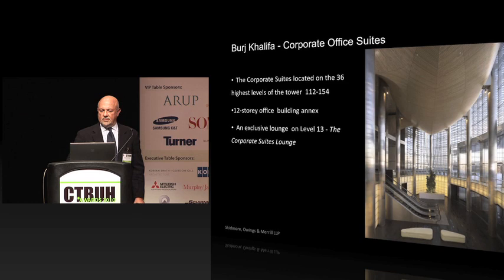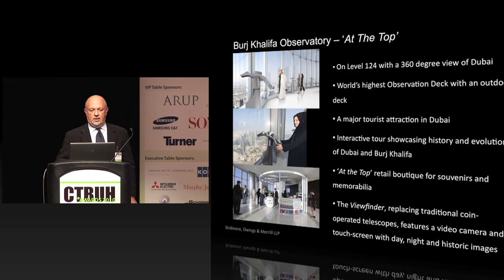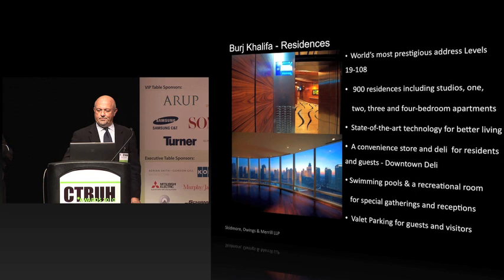The building is really comprised of mixed-use spaces. Starting at the top, there are corporate office suites, some shell space and some fully fit out and designed by our interior design team led by Nada Andrek in Chicago. Below that is the observation deck. The residences — almost 1,100 units — which SOM laid out from the outset and later took over the interior design. And the Armani Hotel, which occupies the base of the building.